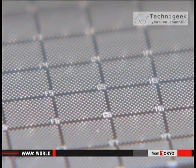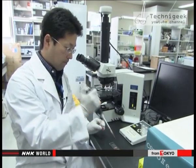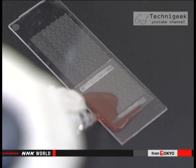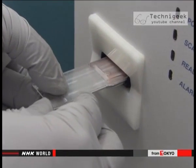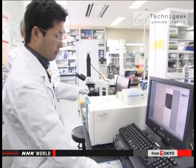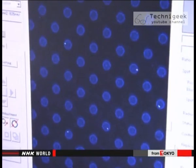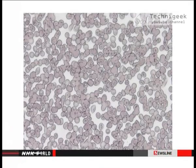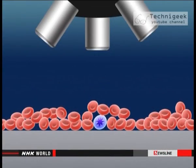Kataoka's team developed a slide with tiny holes. A machine can find infected cells when researchers pour red blood cells onto the slide. This lets doctors carry out blood tests in just five minutes instead of 40. This image shows what doctors see when they use the old diagnostic method.